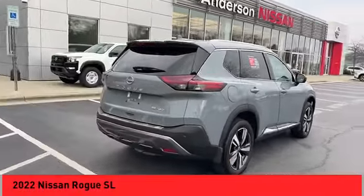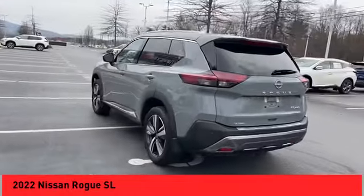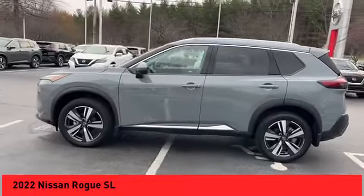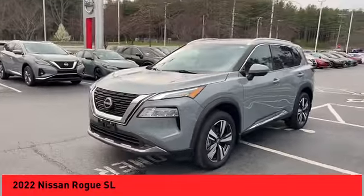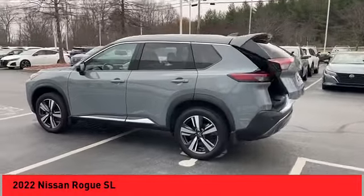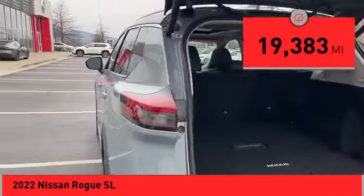Stop by and take a look at the 2022 Rogue. The stylish Rogue gets 27 miles per gallon and still boasts nearly 58 cubic feet of cargo space. With a five-star side impact safety rating and confident handling, the Rogue is more than you expect and everything you deserve. This vehicle has less than 20,000 miles.